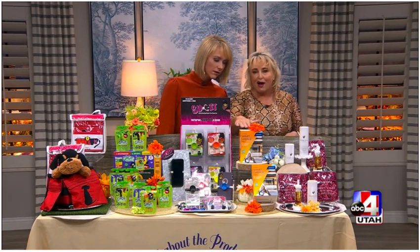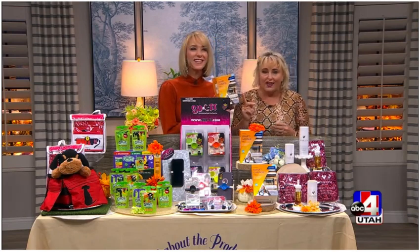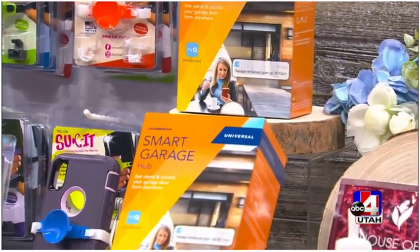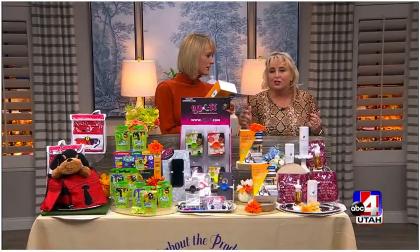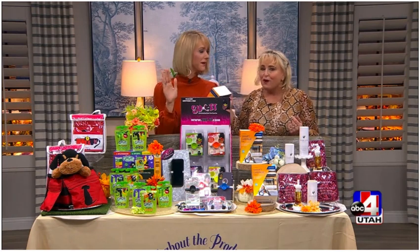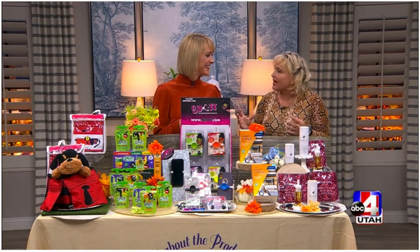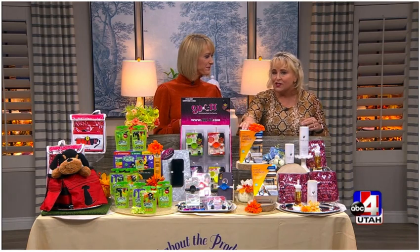Next up, this is MyQ — the Chamberlain MyQ Smart Garage Hub. This is a quick and easy smart home upgrade to turn your garage opener into a smart opener. No more wondering if you left your garage door open. You can now control it with your cell phone, and if you're an Amazon Prime member, they can do in-garage delivery. If it's snowing or raining out, they can actually deliver your packages inside your garage so they don't get wet.